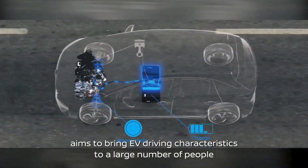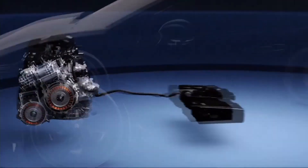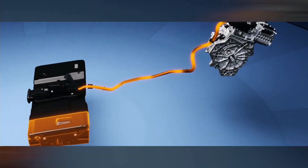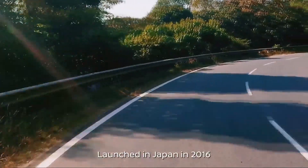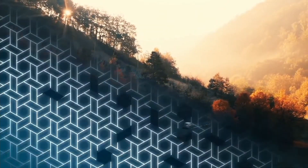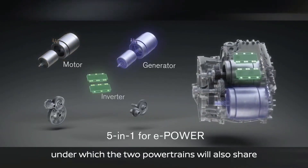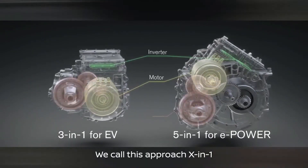e-Power, meanwhile, aims to bring EV driving characteristics to a large number of people. e-Power shares core components, control technologies, and production technologies with our EVs. The key difference is that it provides the convenience of a fuel tank. Launched in Japan in 2016, e-Power is hitting the road in various markets around the world. To further enhance the competitiveness of our EV and e-Power powertrains, we have been developing a new approach under which the two powertrains will also share newly modularized core components. We call this approach X-in-One.